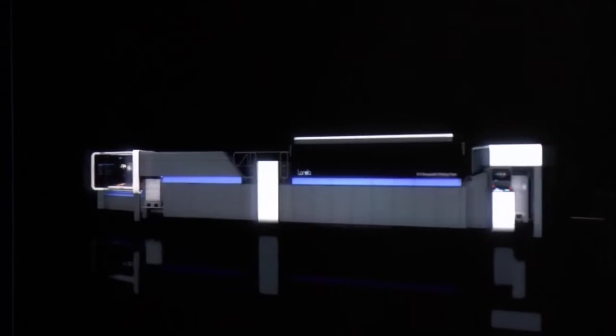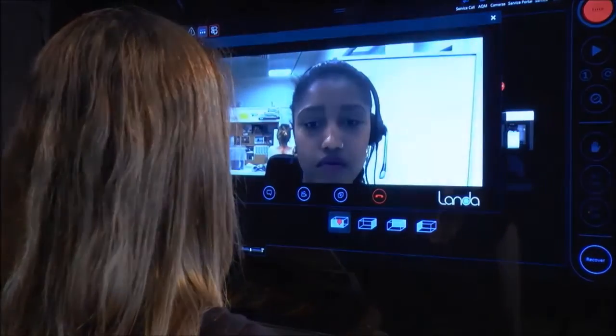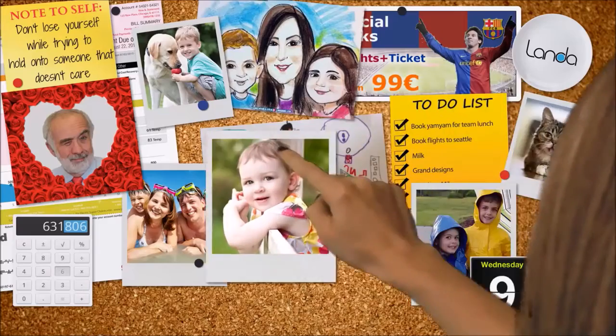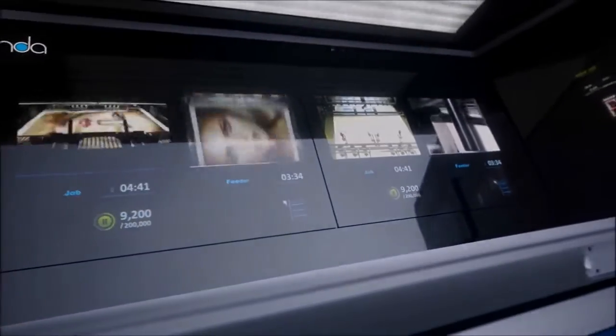Troubleshooting indicators, instant replay problem analysis, remote support interface, even a personal bulletin board. Here today for tomorrow's digital press operator.